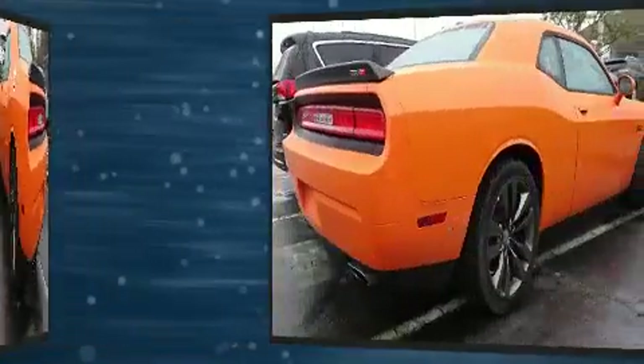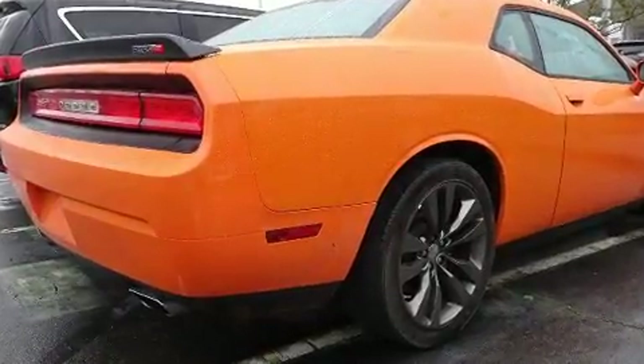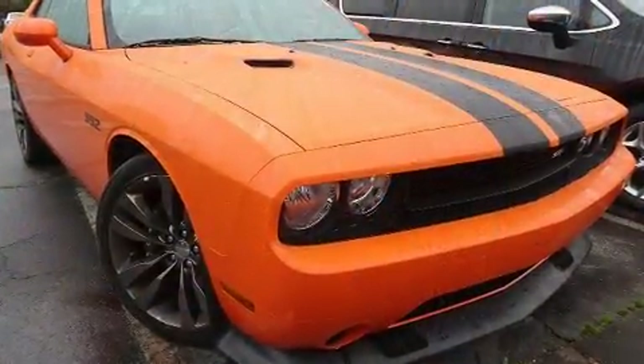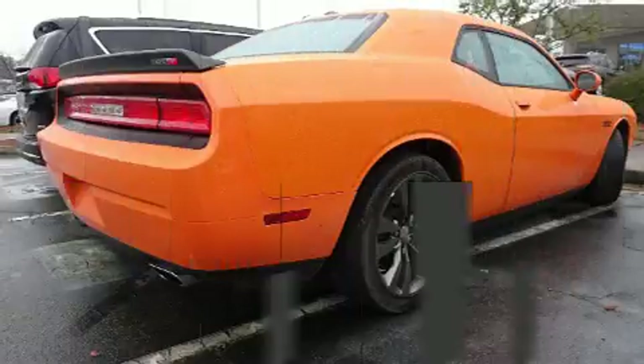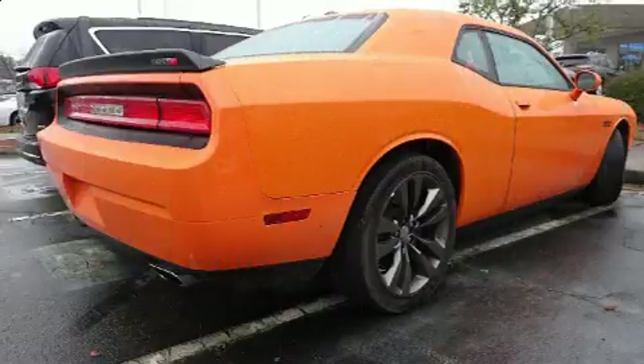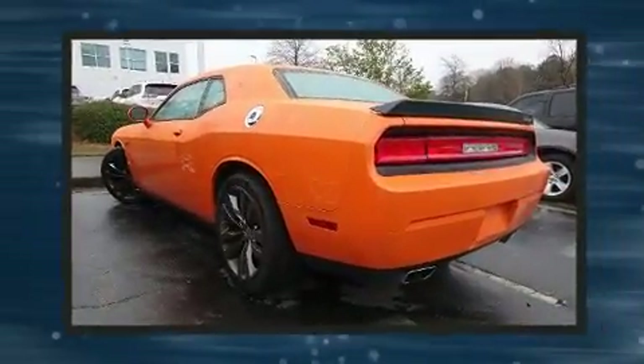Dodge infused the interior with top-shelf amenities such as a tachometer, variably intermittent wipers, remote keyless entry, and air conditioning. Premium sound drives six speakers, providing you and your passengers a sensational audio experience.